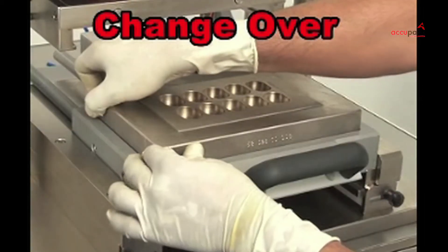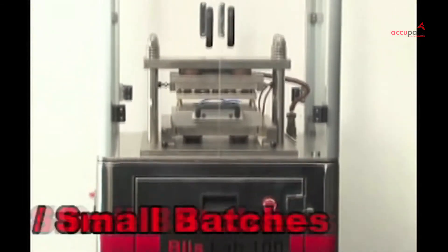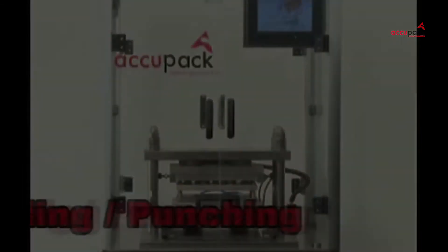With minimal lightweight change parts, Bliss Lab 100 ensures that the changeover is very quick and effortless.